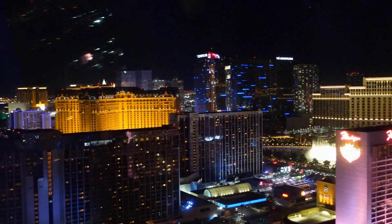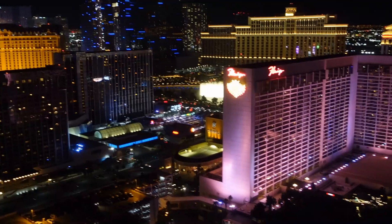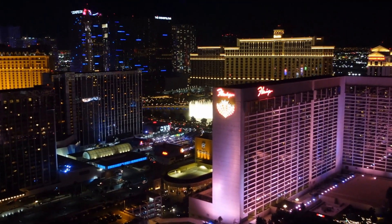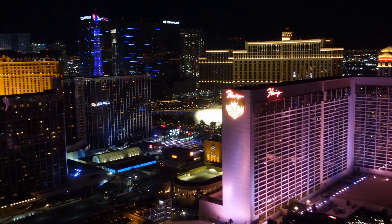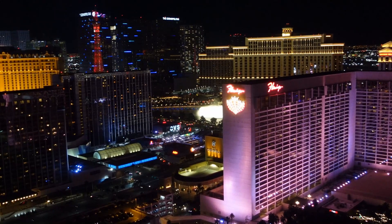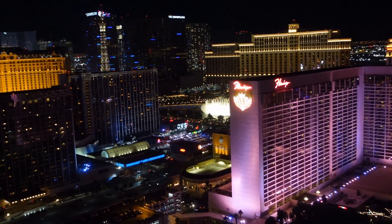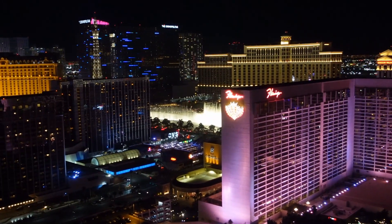There's the Eiffel Tower at the Paris Casino, and in the distance right there you can see the Bellagio fountains just going off right now! This is the second time we caught the Bellagio fountains on our Ferris wheel ride — it's usually on our way down. There go the fountains at the Bellagio!